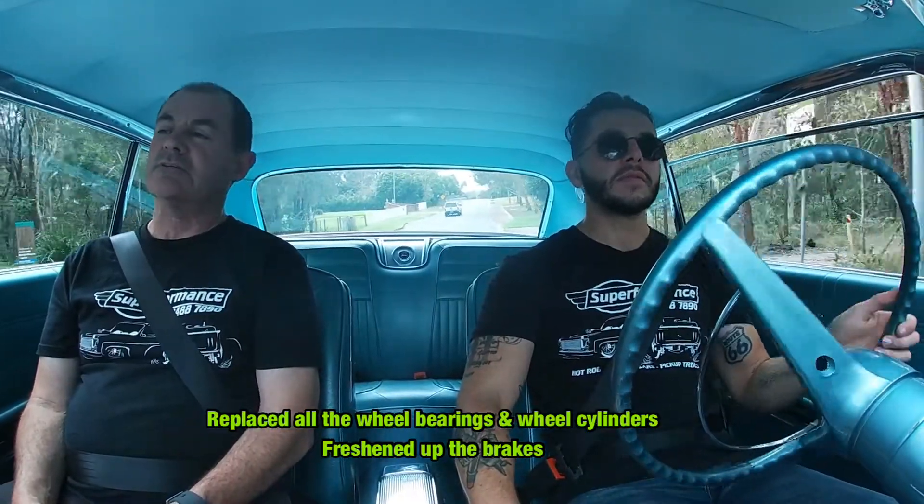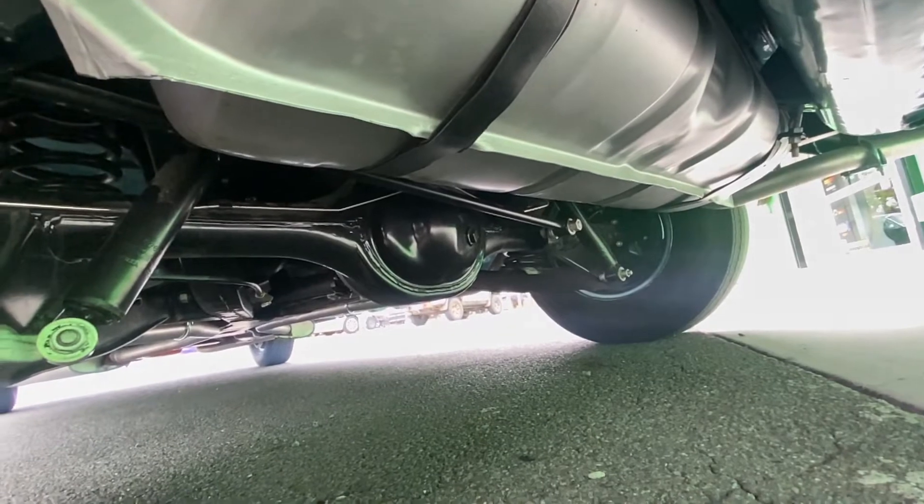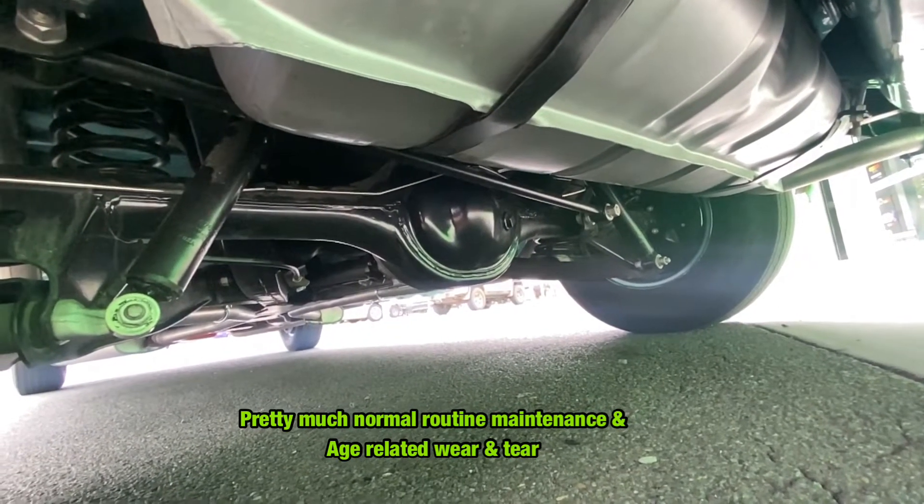We've tested all the wheel bearings, the wheel cylinders, freshened up the brakes, and done a tail shaft bearing for him. So pretty much just normal routine — it's age-related wear and tear I guess.